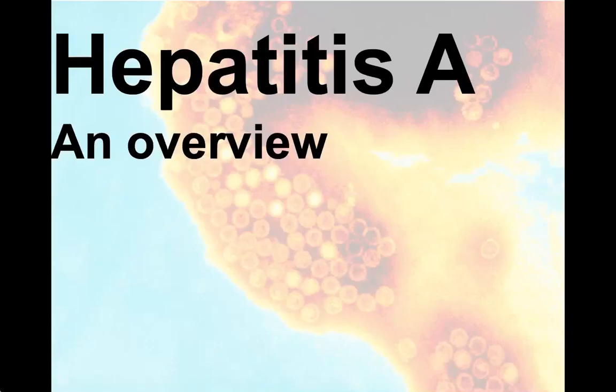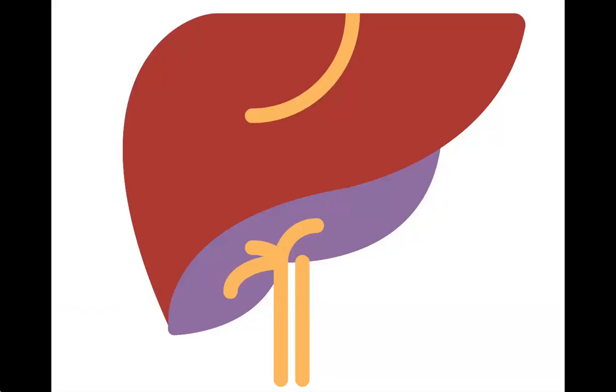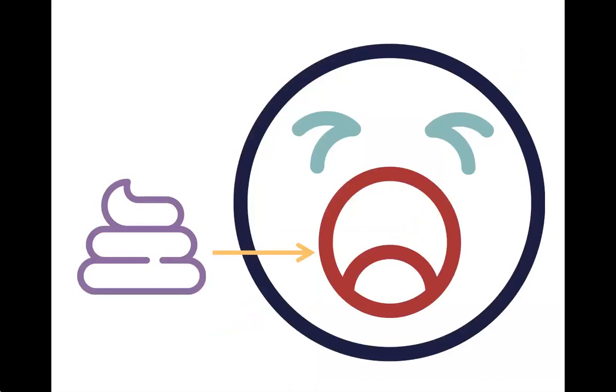This video will introduce you to hepatitis A. Hepatitis A is a disease that affects the liver, caused by a virus. It is spread via the fecal-oral route.